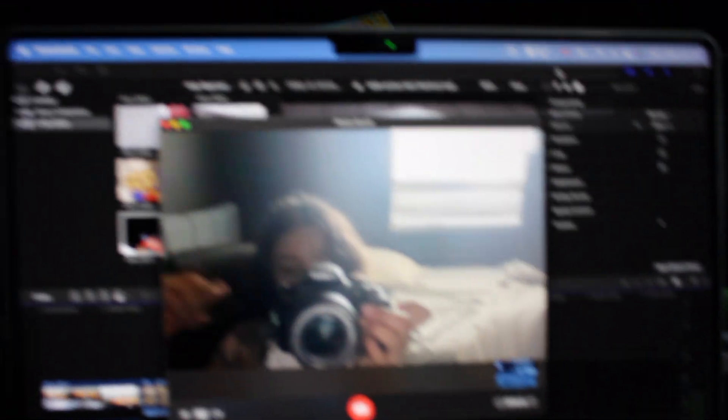It has horrible autofocus, but it's the Rebel T7 — whatever. Yeah, I hope you enjoyed the video. Bye.